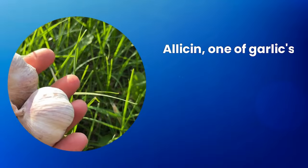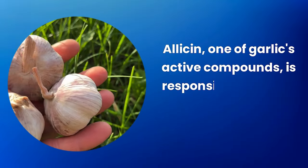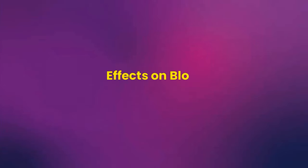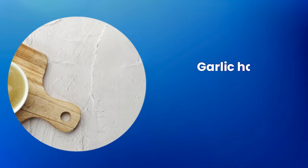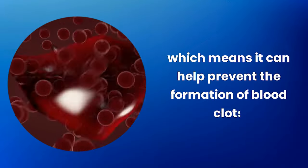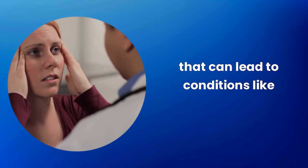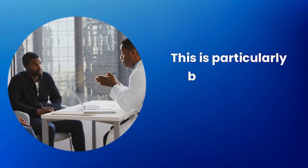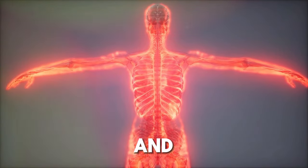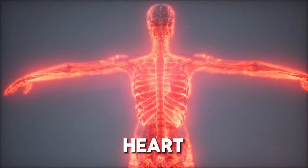Allicin, one of garlic's active compounds, is responsible for many of these beneficial effects. Garlic also has anticoagulant properties, meaning it can help prevent the formation of blood clots that can lead to conditions like thrombosis. This is particularly beneficial for cardiovascular health as it improves circulation and reduces the risk of strokes and heart attacks.